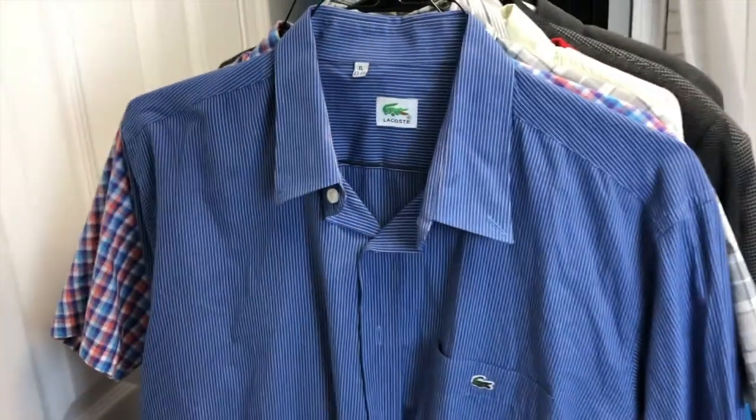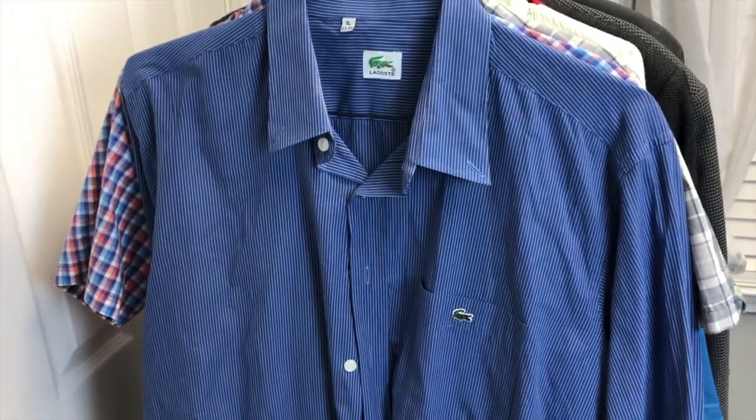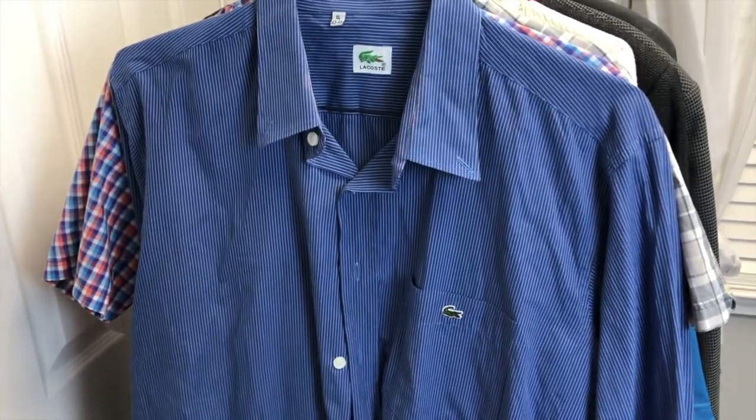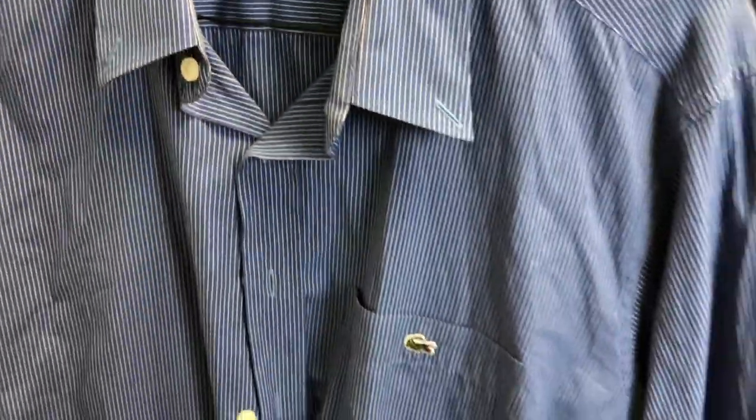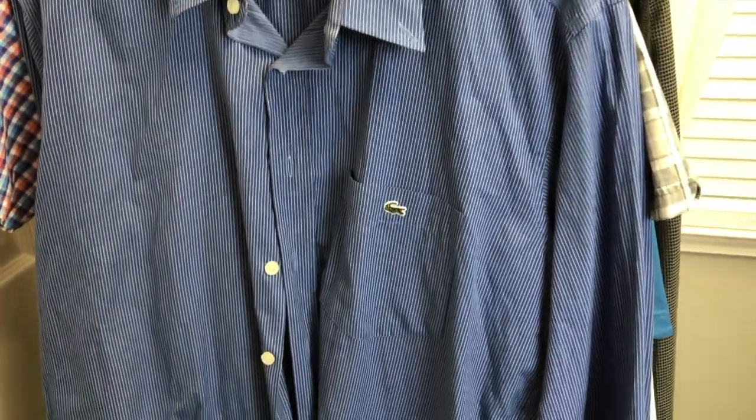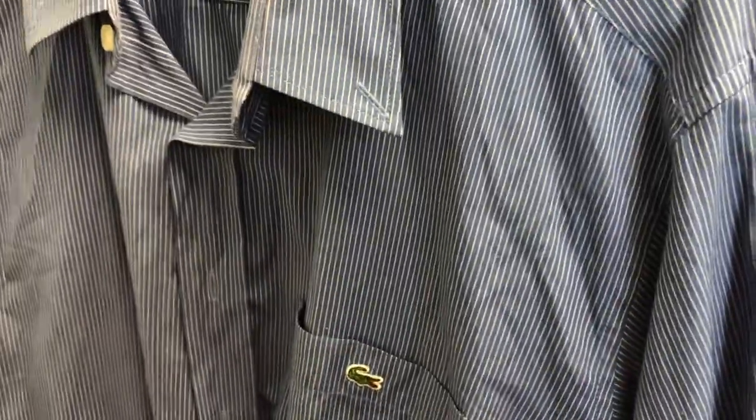The next item is a Lacoste button-down — I don't always buy this brand but I find the button-downs do pretty well. This was an extra large in a classic blue tone, full button-up with the little placket on the front. It's got longer sleeves too — I hold the sleeves up to Tyler, and if they fit his arm length I'll get it, because guys with longer arms have a harder time finding shirts.